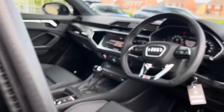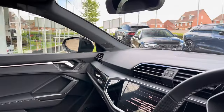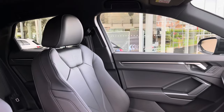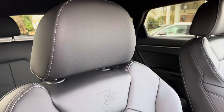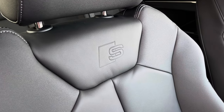Moving into the front, we find a very well designed and laid-out cabin with a large amount of plush materials such as leather, Alcantara, aluminium and gloss black. With this being the Black Edition model, the vehicle has full black leather sports seats, and they also feature the Audi Sport logo on both front seats.